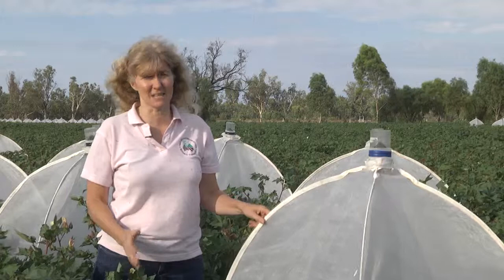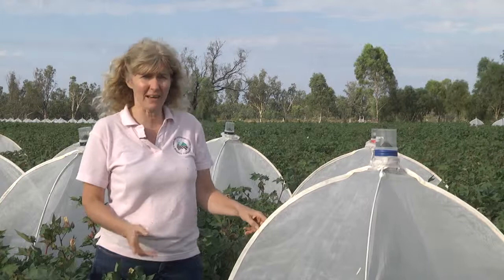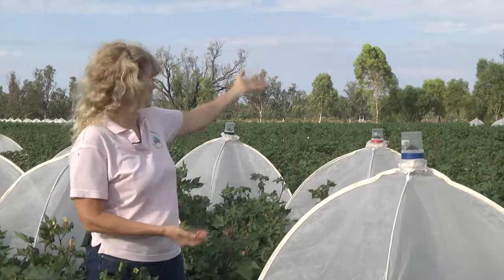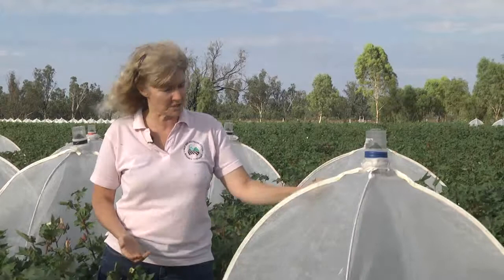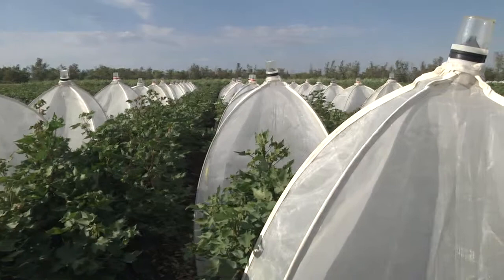What we are doing here is testing some of the assumptions of the refuge management. In particular, we are looking at whether individuals that emerge from a refuge actually do mate with individuals that emerge from a BT crop, by looking at relatedness of the moths that emerge. These cages are here to trap any moths that are coming out of the ground. We are also looking at whether the distribution of the resistant gene is as we expect from the models.